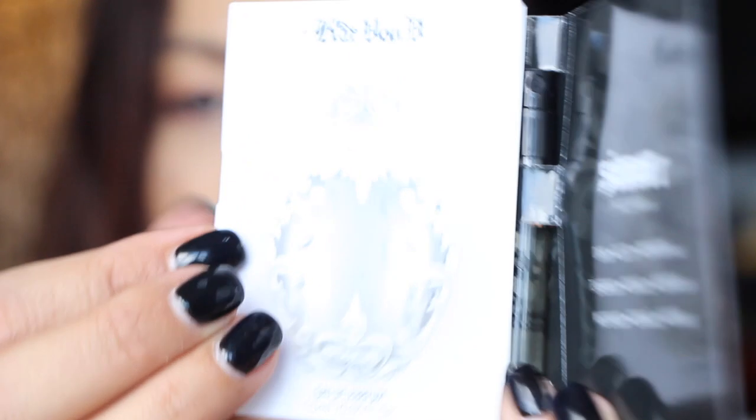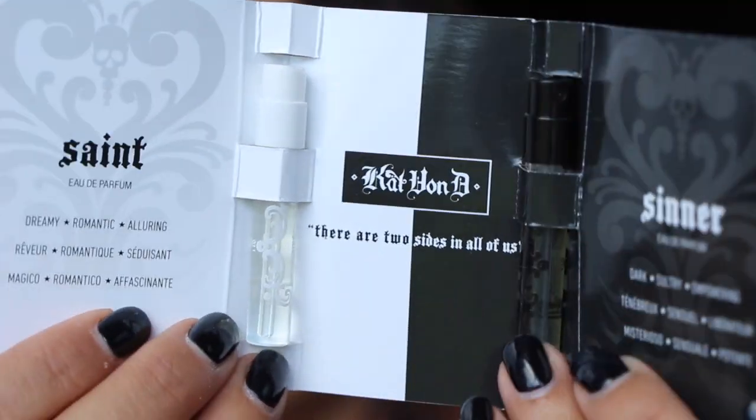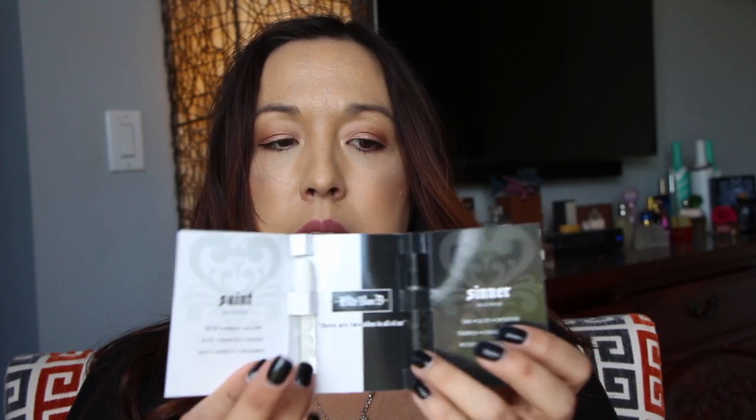Next is a sample of the Kat Von D perfumes — both Saint and Sinner. I have some little mini bottles like this. I actually like the Saint better than the Sinner. I always like having tiny samples in my purse, so that's not bad. This is the bonus item this month.